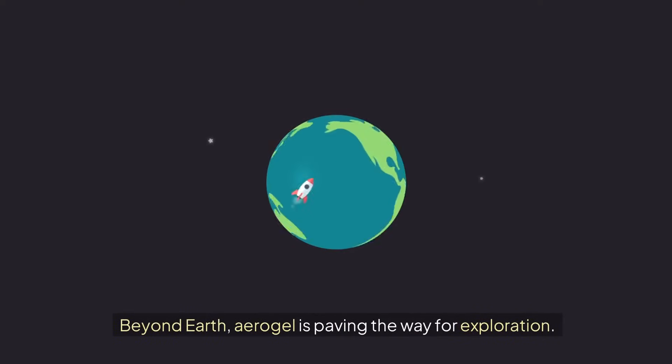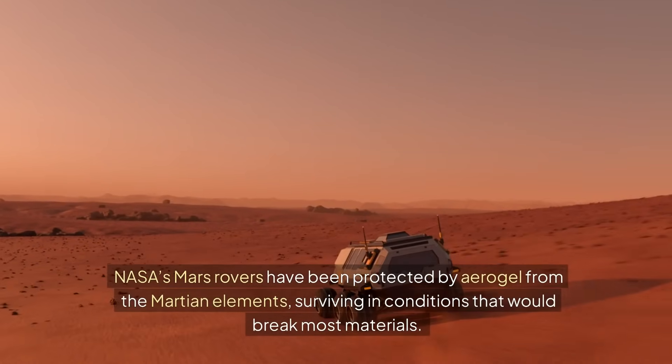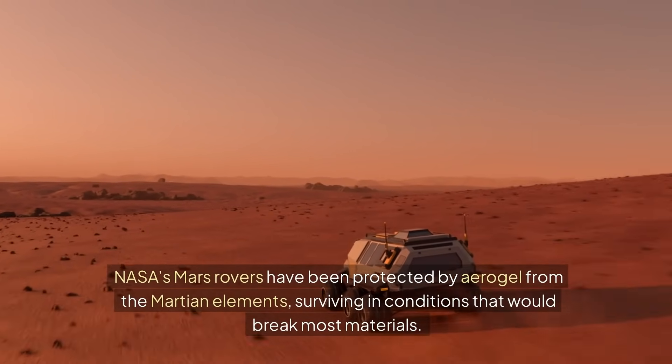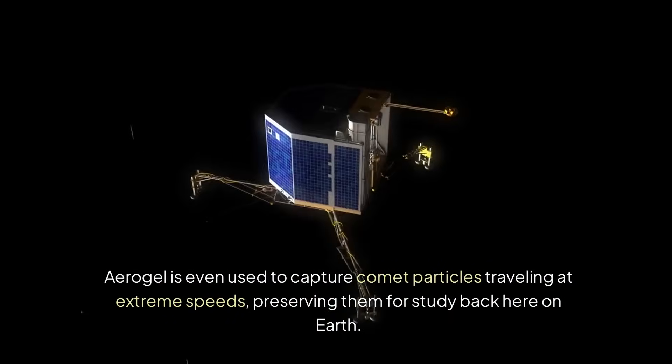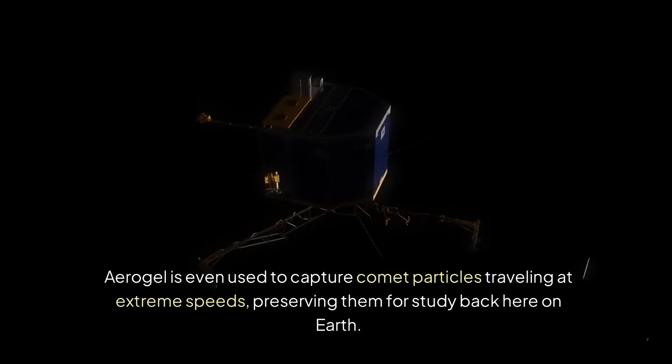Beyond Earth, aerogel is paving the way for exploration. NASA's Mars rovers have been protected by aerogel from the Martian elements, surviving in conditions that would break most materials. Aerogel is even used to capture comet particles traveling at extreme speeds, preserving them for study back here on Earth.